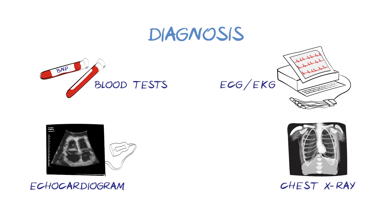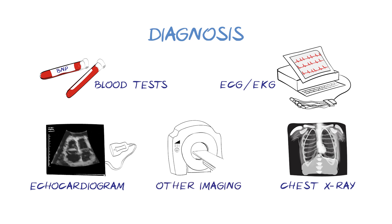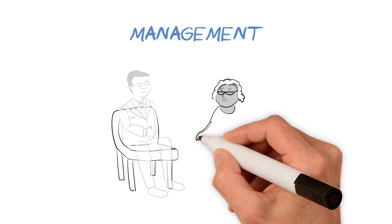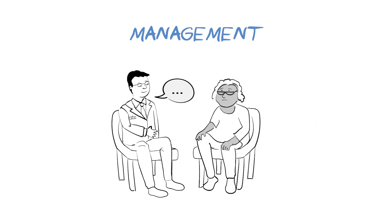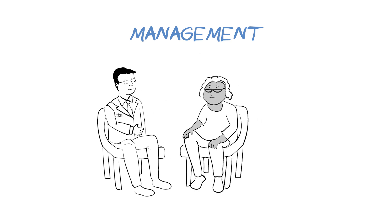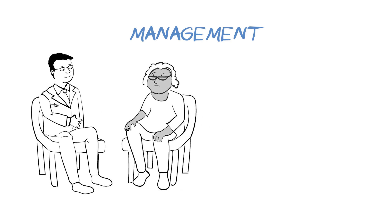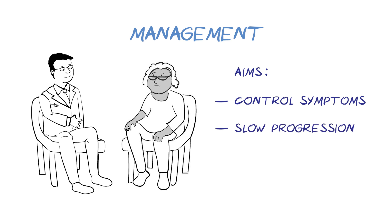Sometimes other forms of imaging such as MRI or CT scan are used. These investigations will also help to understand the type of heart failure. Knowing the severity or stage of heart failure will help doctors decide the best treatment for you. Unless there is a cause that can be corrected, most cases of heart failure cannot be reversed. However, the symptoms can often be controlled for many years with treatment. The aims of treatment are to control symptoms and slow progression of the disease.